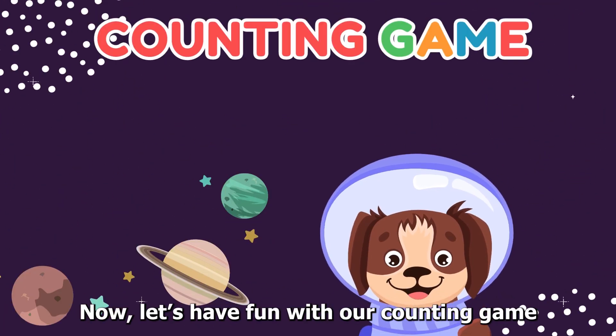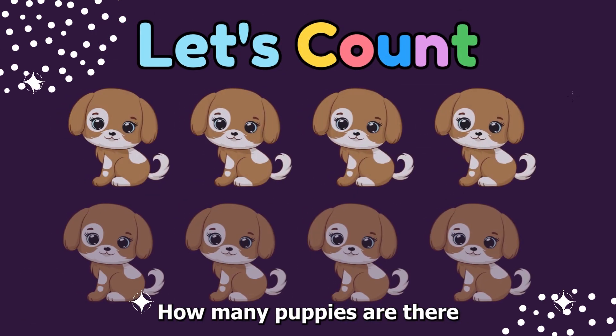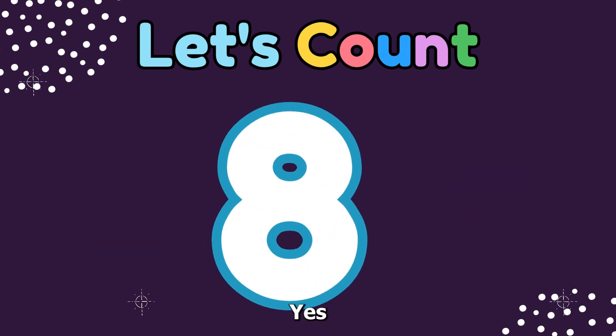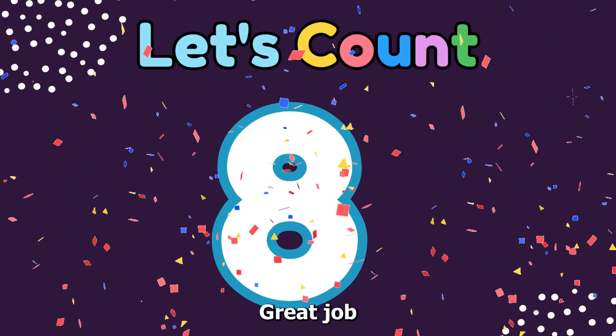Now let's have fun with our counting game. Are you ready? How many puppies are there? Eight. Yes, there are eight puppies. Great job.